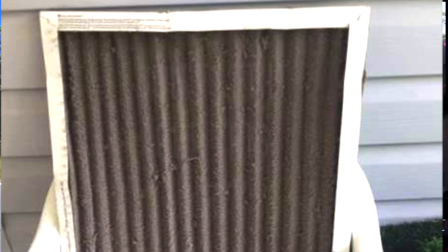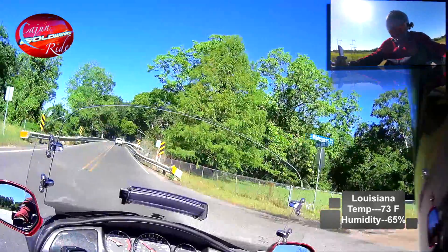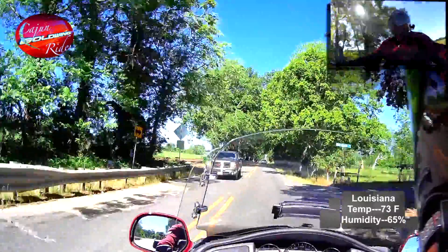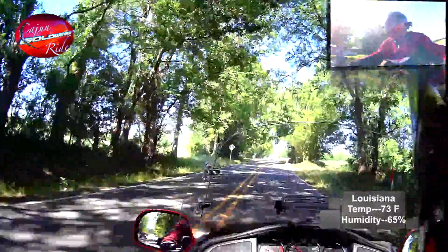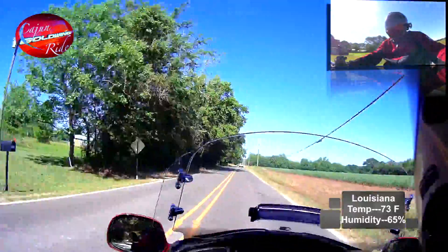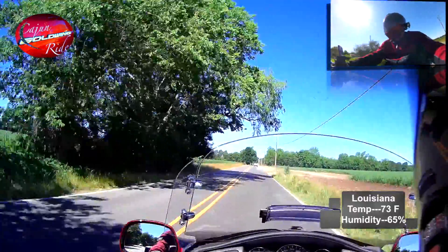Also, change your filter — you need to inspect the filter. People have different types of filters in their systems now. The ones you pay more for last a little longer. But you can't go by the paperwork or the tag on the filter, because it's all about the area you live in. I tell this to my customers all the time: if you live on a gravel road and you have a lot of traffic, your coil outside is going to be dirty and the filter inside the house is going to be dirty quite often.